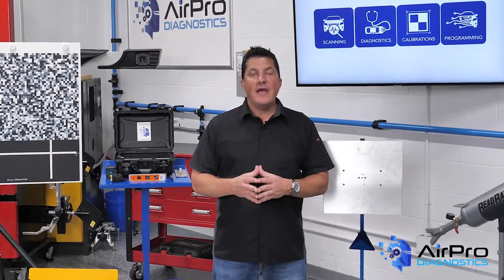In our last video we talked about contamination and defects in paint jobs. In this video we are going to talk about boot time and bottlenecks.